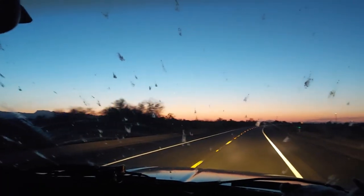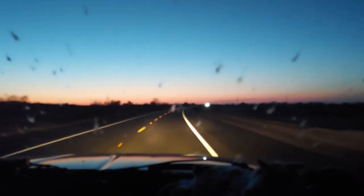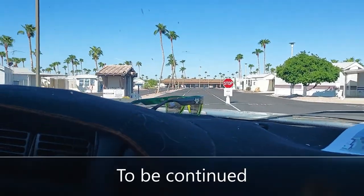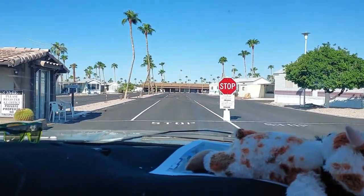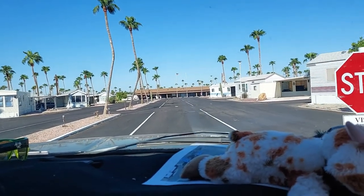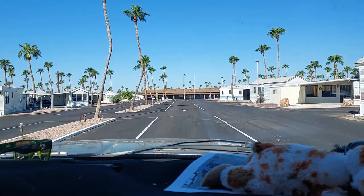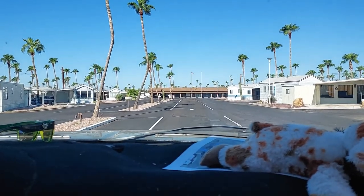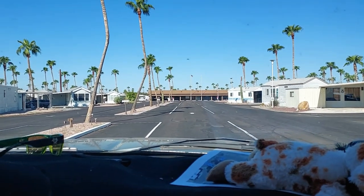We thought we'd show you our windshield — look where we're at. After 1,500 miles, look where we are! We're going to go check in at the office and then we'll go see how our place is doing.